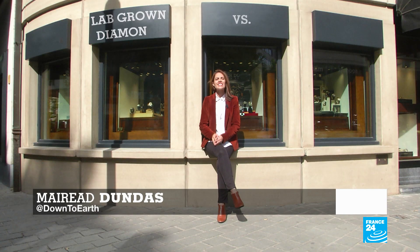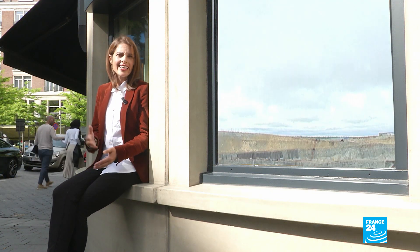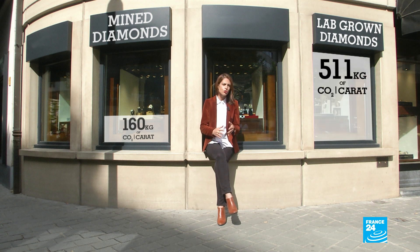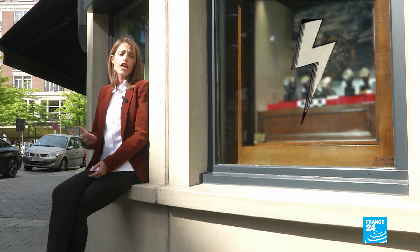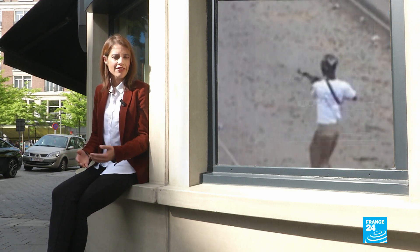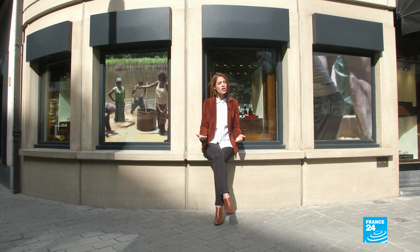So how do lab-grown diamonds stack up against mined ones? First, there's the environmental impact to consider. Natural gems create giant gaping holes in the ground — for every carat of diamond mined, four tonnes of waste rock is generated. But what about CO2 emissions? This one is trickier. According to the diamond miners, pulling a gem from the ground emits around one third of the CO2 compared to growing it in a lab — though that depends on what energy the lab uses. Diamond Foundry, the biggest lab in the US, relies on solar energy and is thus carbon neutral. On the ethics front, mined diamonds have long had a reputation for fueling conflicts in Africa. While there have been efforts to eliminate so-called blood diamonds, NGOs confirm that child labour, corruption and violence persist.